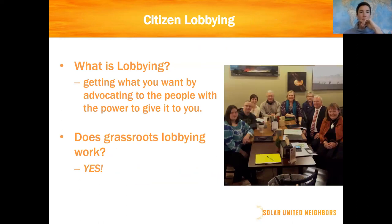Lobbying is a dirty word in some circles — it's taken on a lot of baggage and negative connotations. People think of the lawyer in the suit with the briefcase and special interests. But lobbying, more neutrally, is just getting what you want by advocating to the people with the power to give it to you. There is some negative, self-interest special interest lobbying that goes on, so we want to distinguish that from what we're doing, which is citizen-based, grassroots lobbying on behalf of the public interest as opposed to private interest.